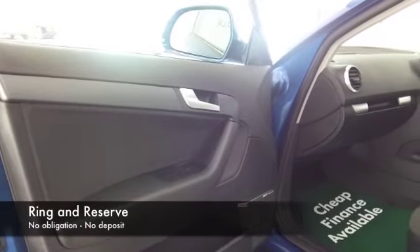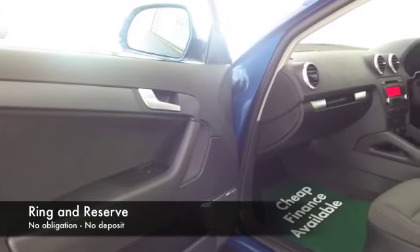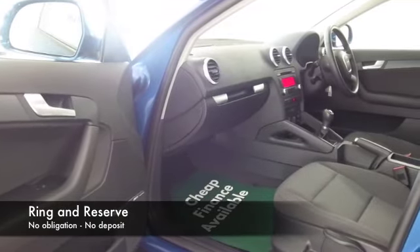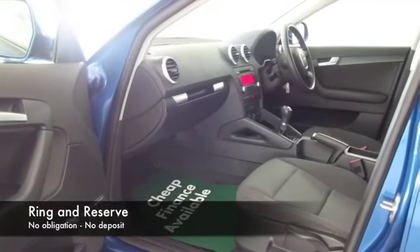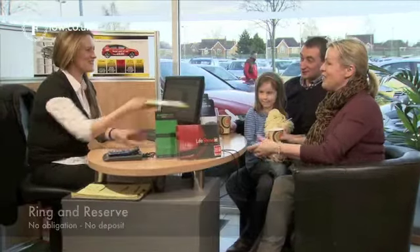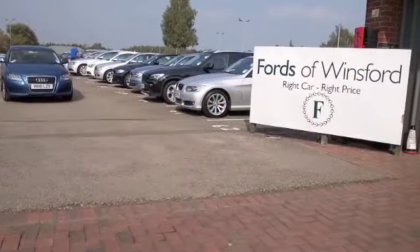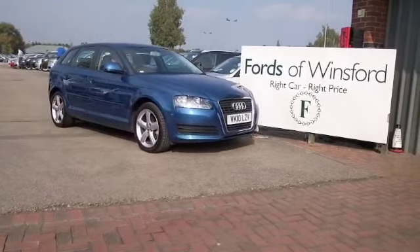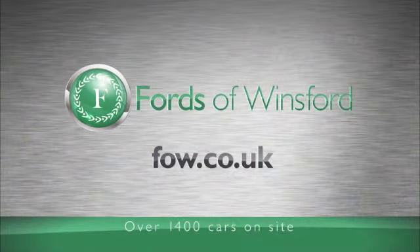We've got around 1,500 cars on our super site at Winsford at the moment, and they're all online as well. So when you come down you might be a bit spoilt for choice, but maybe this is the car that's going to make its way home with you. Why not ring and reserve, bring your licence with you, have a test drive, and come and discover this great car for yourself at Fords of Winsford.